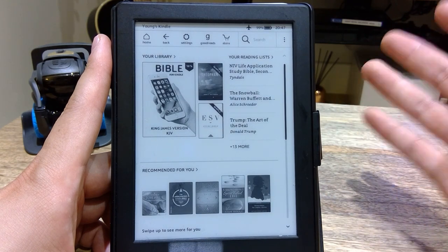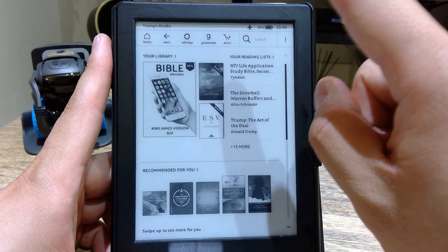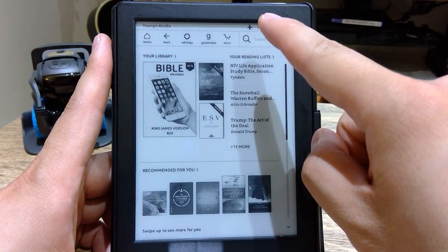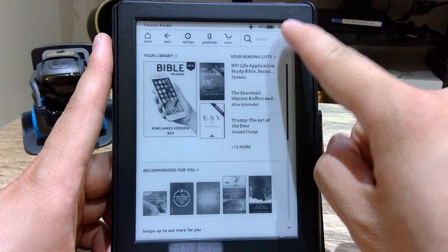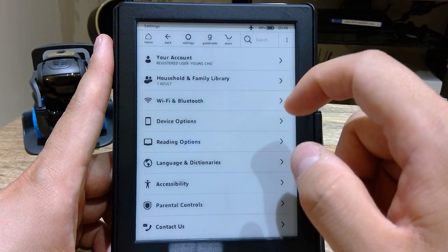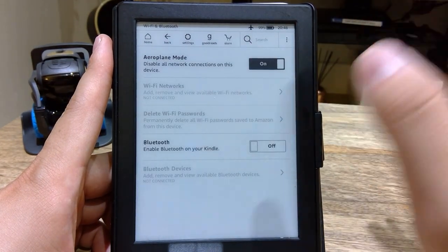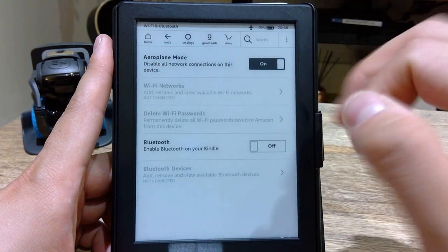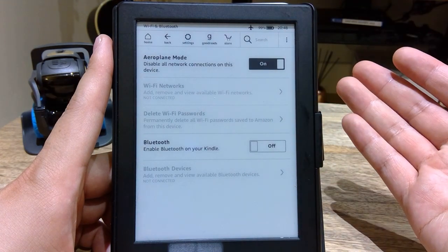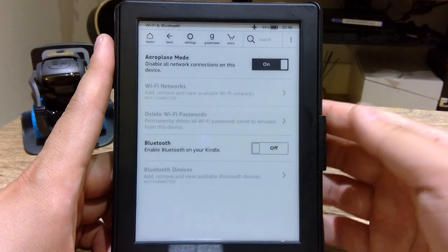I thought there might be a battery problem, so I switched off the Bluetooth and Wi-Fi connection by going to the three-button menu in Settings where you can turn both of these off. But still, after charging to 100%, the very next day it would still be drained down to 10-15%.